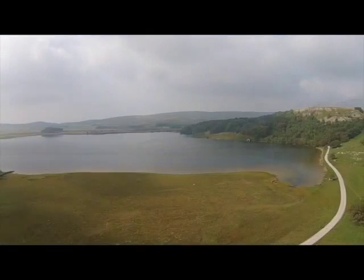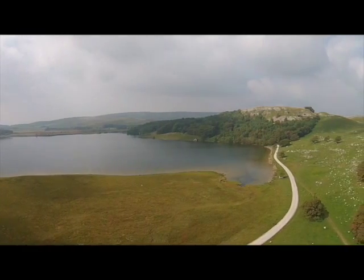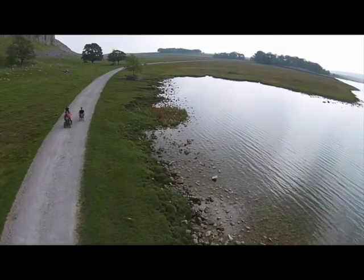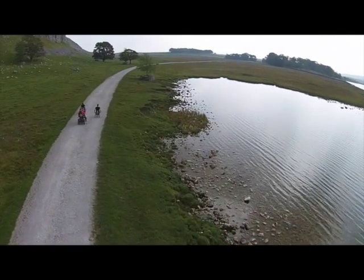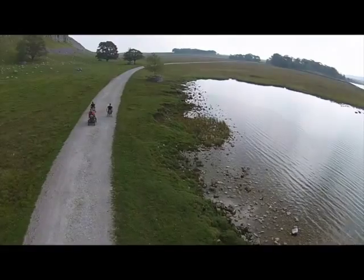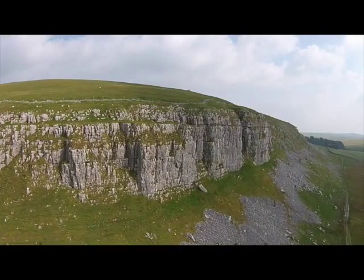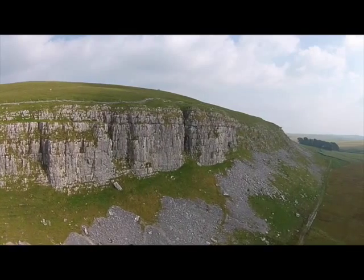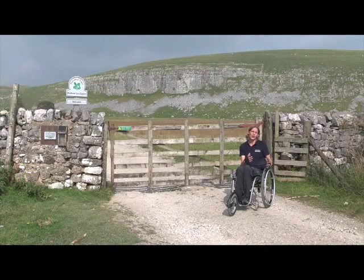The track that comes down the side of Malham Tarn is wide, with rough gravel and quite big lumps, so it does get very bumpy. Once you come to the end of the rough gravel track you come to a gate. There are a couple dotted around on this route and they're quite difficult for wheelchair users to open, so you might want to bring somebody along with you.